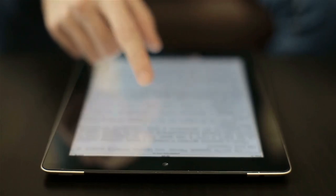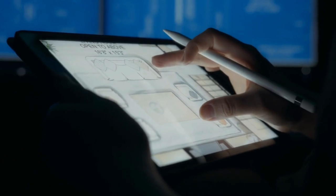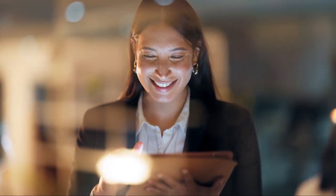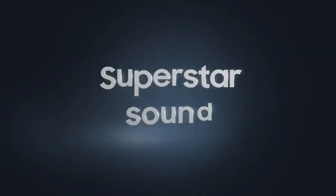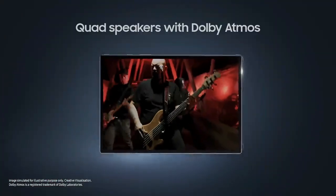Ever wonder how the world at your fingertips doesn't have to cost a fortune? Buckle up, because today we're diving into the digital universe without breaking the bank. Welcome back to The Gadget Corner, where tech meets savvy shopping. And today's journey is all about unboxing the top five best budget tablets of 2024.